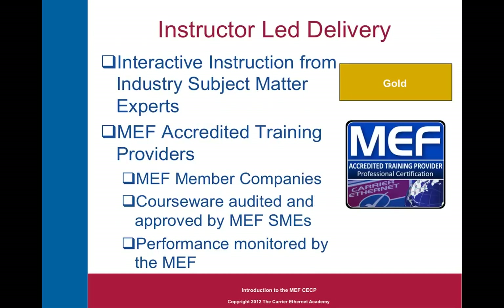Instructor-led delivery has always been the gold standard. From the time we started kindergarten until we graduated from college, most of the courses we've taken have been instructor-led and in-person. The MEF has developed a network of accredited training providers — MEF member companies whose courseware was submitted to the MEF for audit and approved by a committee of Metro Ethernet Forum subject matter experts. Their performance is monitored and evaluated continuously in real time by the MEF, in terms of how many candidates attend their programs and how successful those candidates are when it comes time to pass the exam.